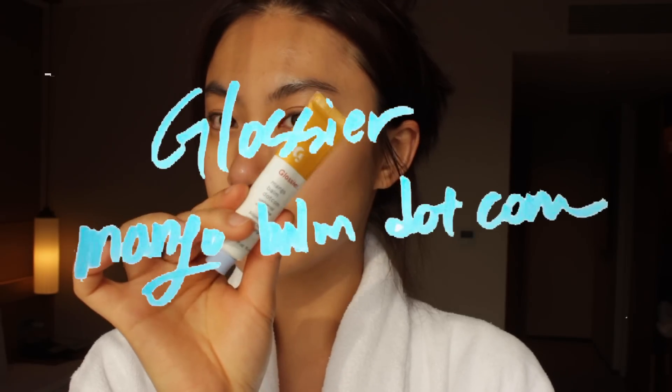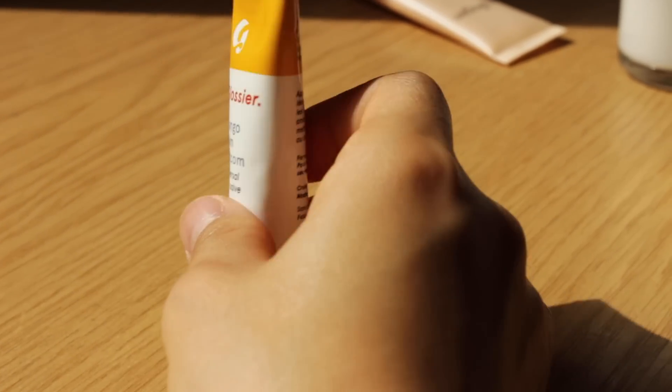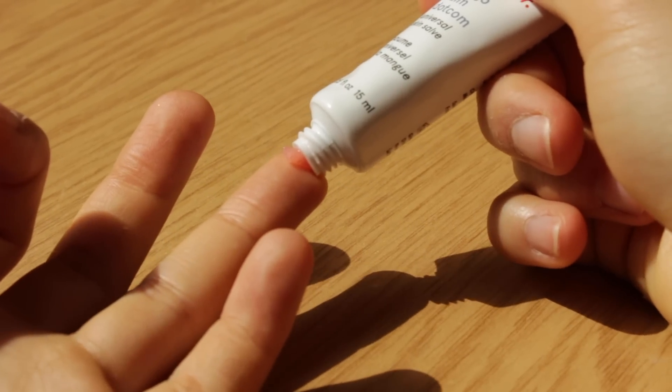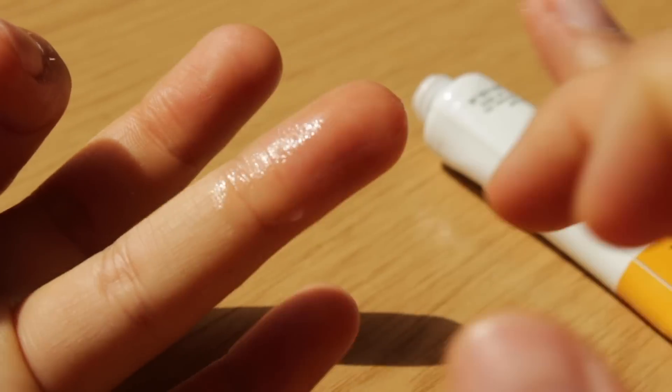The last step is lip balm — the Glossier Mango Balm. I'm so excited to talk about this. The smell is literally mango, which I've never smelled before from other lip products. It gives a glossy lip look, hydrating lips instantly. So I apply this all on my lips.